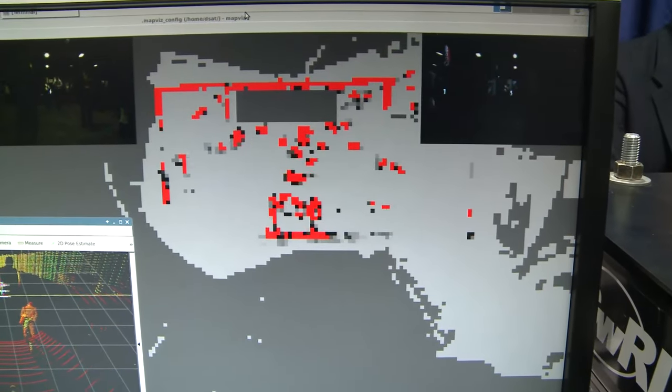In this case, red is bad — you don't want to go there — and gray is good. Once you have that information, you can figure out, based on how your vehicle is oriented and how it moves, how it can actually maneuver in that space.